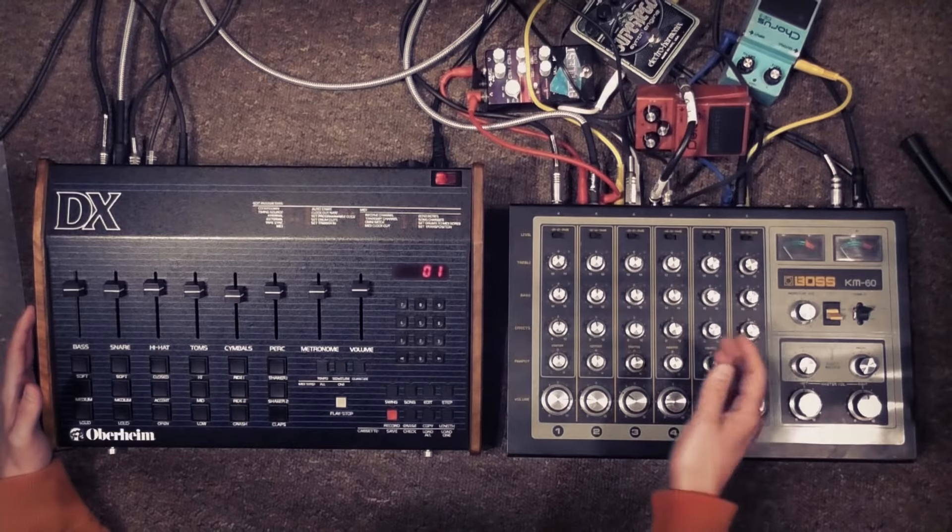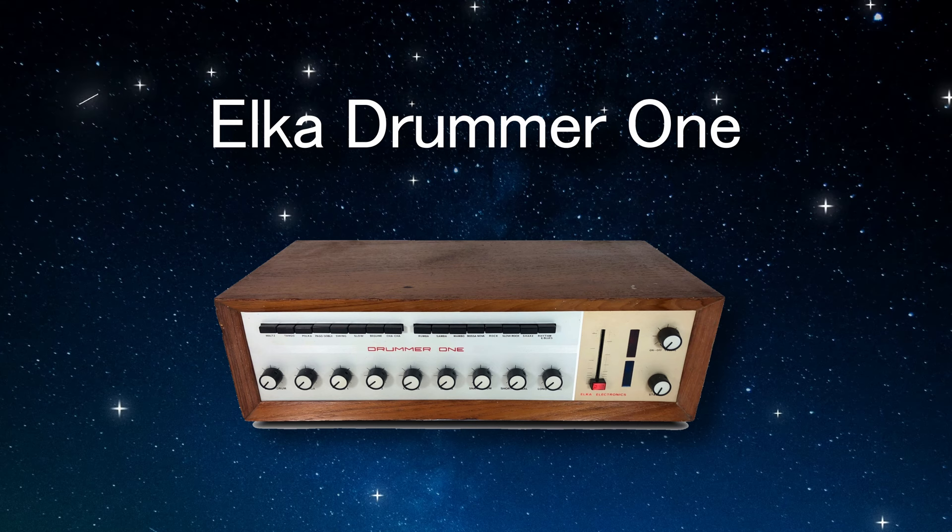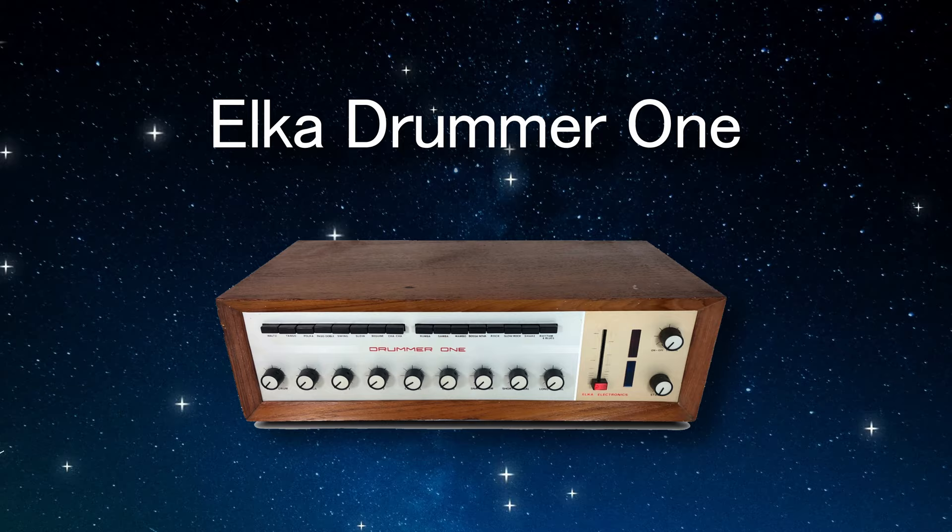However, things did get more clever over time before Roland shocked the world with the TR-808. For example, the Elka Drummer 1 had volume knobs for each instrument within the patterns, letting you control the presence of individual samples, which gave producers a lot more to work with when using these type of machines.